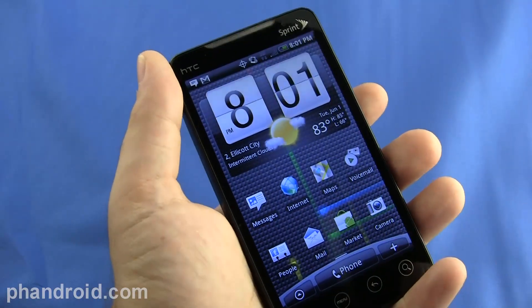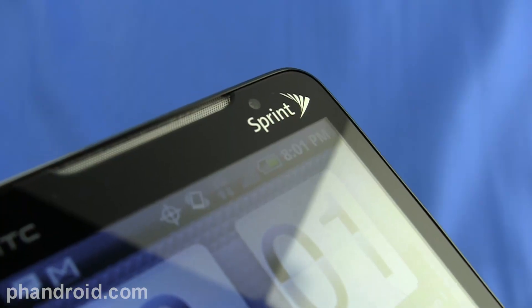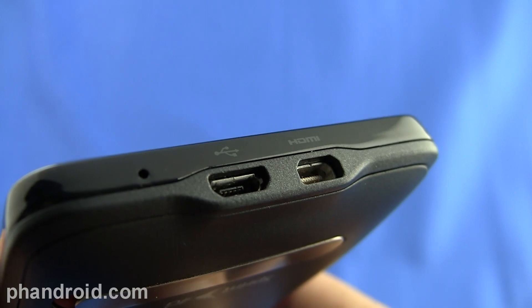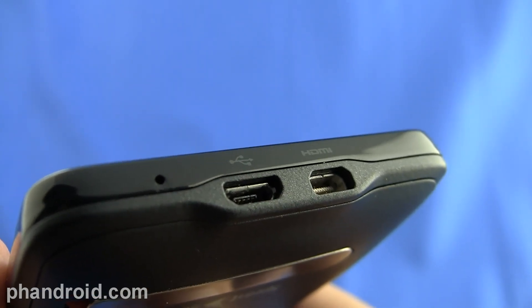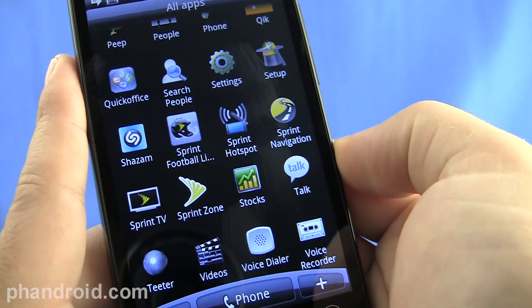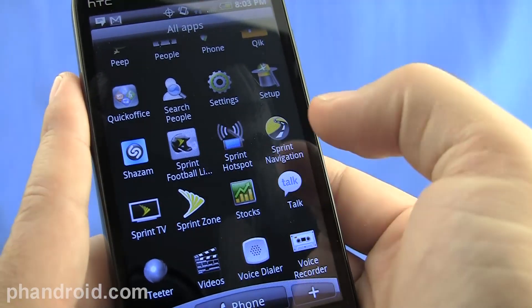What about the killer software features that make the Evo 4G better than other Android phones? The front-facing camera for video chat, HDMI video out for connecting your phone to your TV and watching HD content on a big screen, the ability to record video in HD, and custom Sprint applications like Sprint Football Live, Sprint Navigation, and Sprint TV.